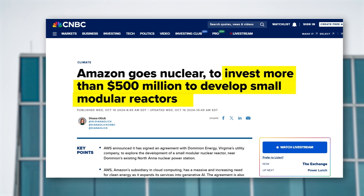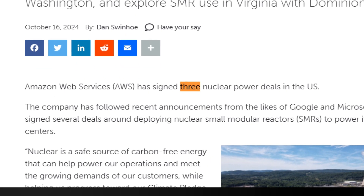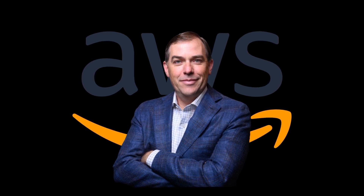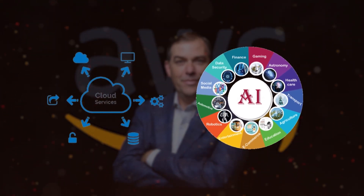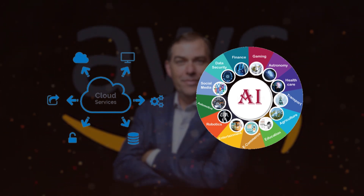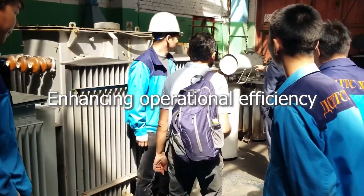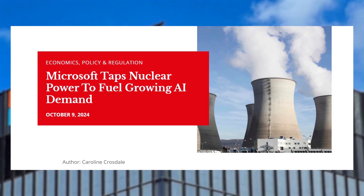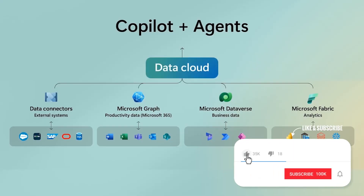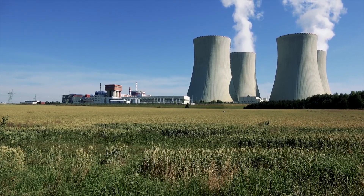But Google isn't alone in their move toward nuclear energy. Amazon Web Services, AWS, committed over $500 million to development of SMRs in 2024 and are moving forward with plans to build three nuclear-powered data centers. By harnessing nuclear energy, AWS ensures that its massive computing operations — critical for cloud services and AI applications — receive uninterrupted power even during high-demand periods. This strategic move not only secures a reliable energy source but also aligns with bigger goals of reducing carbon emissions and enhancing operational efficiency.